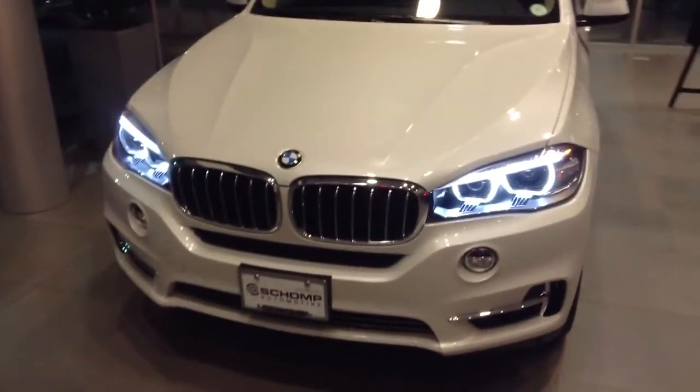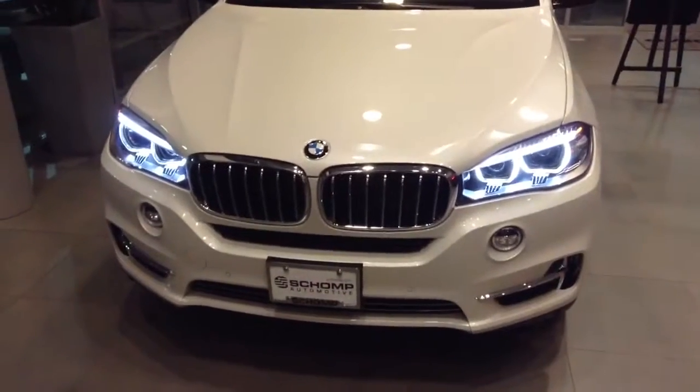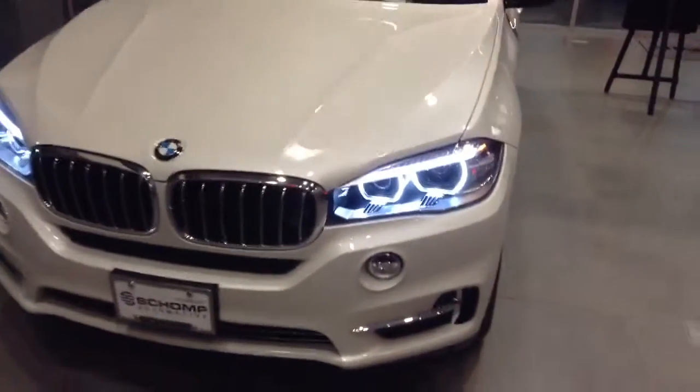With the new 2014s, it is the new body style. If you look at the kidney grills, the lights are now connecting with the kidney grills, and the contour lines of the hood have definitely changed.